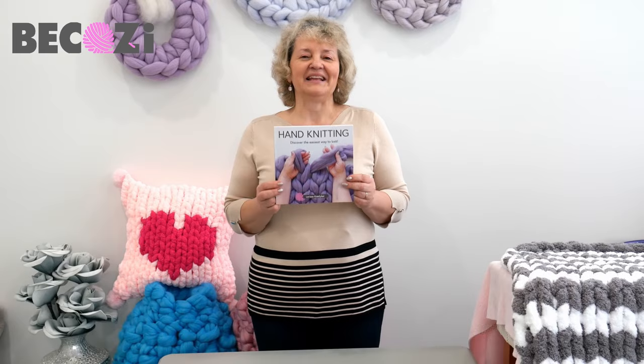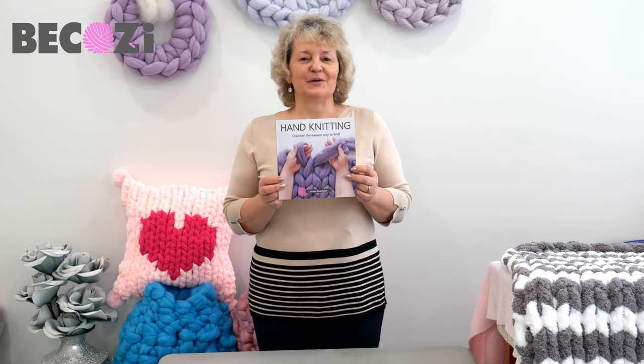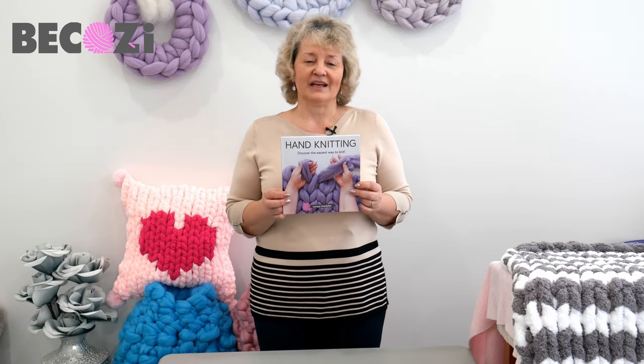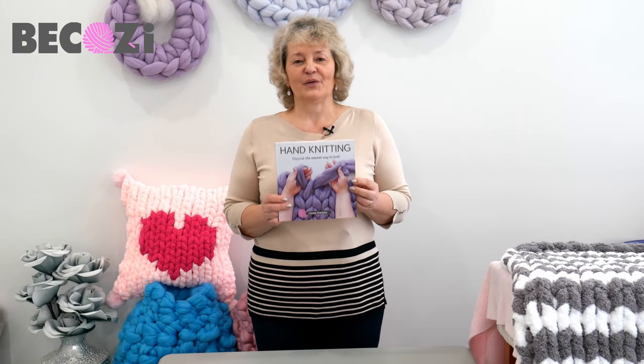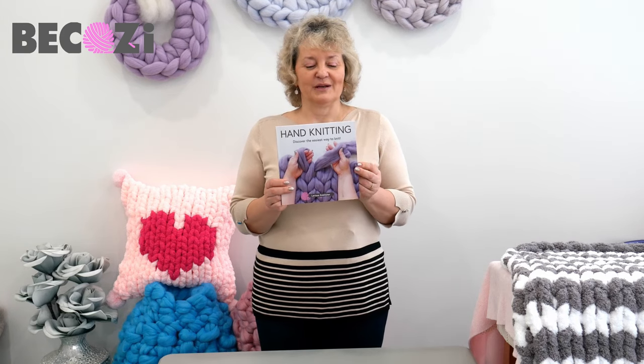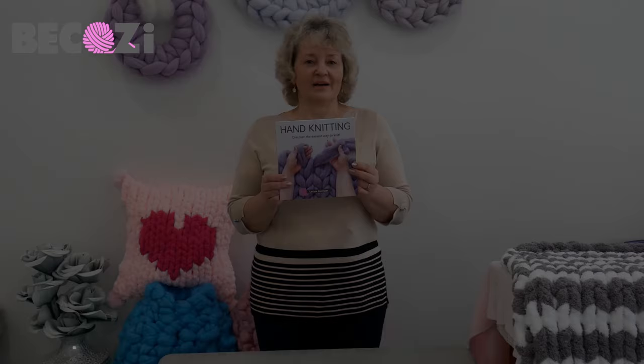Hey guys, my hand knitting book is ready for you to purchase. It can be purchased at BeCozy.com and on Amazon, and also available as a Kindle. It's a perfect gift for yourself or your loved one — the most unique gift and book on the knitting market.